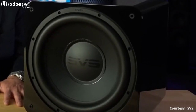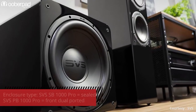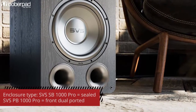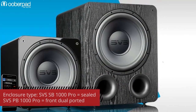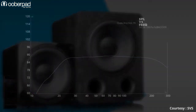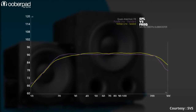Both these subwoofers are similar in terms of the features that they offer. However, the main difference is that the SB1000 Pro is a sealed enclosure, while the PB1000 Pro is a front dual ported enclosure. The SB1000 Pro is also more compact than the PB1000 Pro. Finally, the SB1000 Pro has a frequency response between 20 to 270Hz, while the PB1000 Pro has a frequency response between 17 to 260Hz.